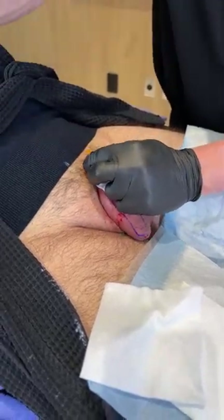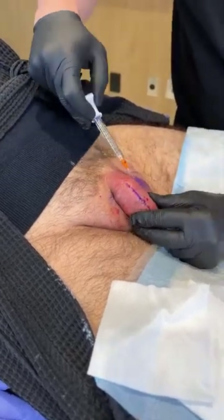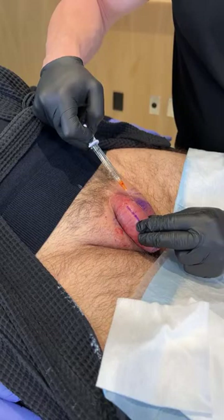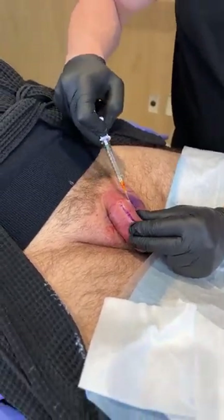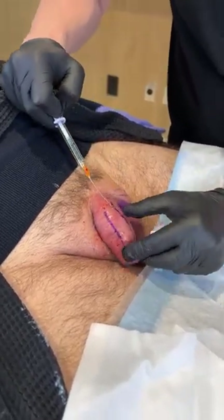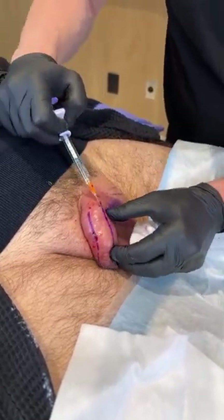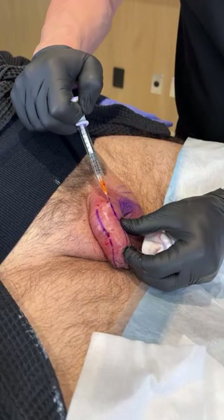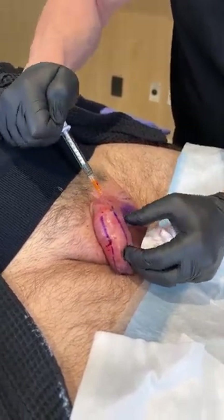We're doing just hyaluronic acid today — we can also do a permanent filler. People often ask how it's going to impact length. Typically with length, it doesn't do as much, although the heavier and bigger it gets the more it comes forward. We often will inject Botox into the ligament above the penis — called the suspensory ligament — which relaxes the ligament and usually gives a quarter to a half an inch in length.